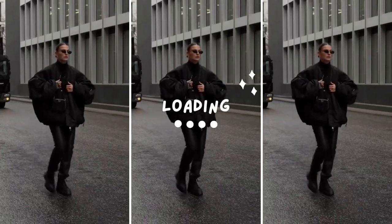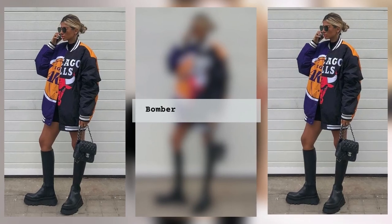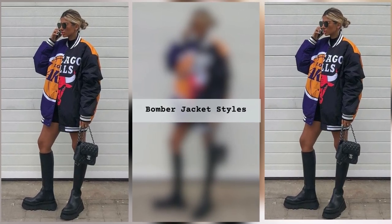The bomber jacket was invented in the 1920s at an aviation club in the USA. Initially, the jacket was made of leather and protected the pilot from wind and cold.